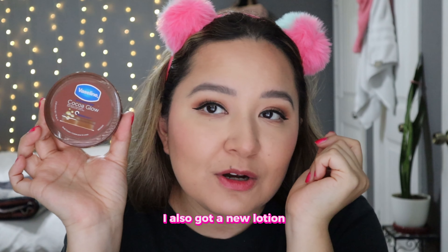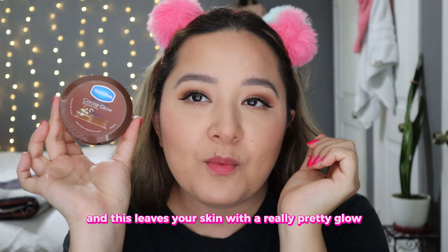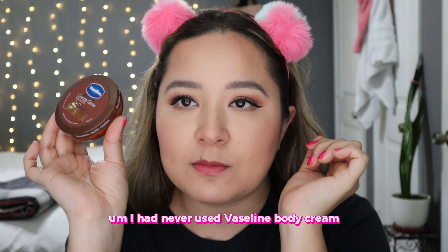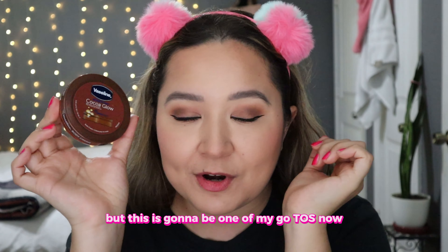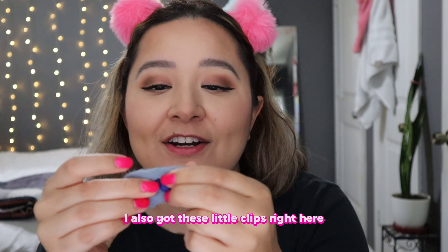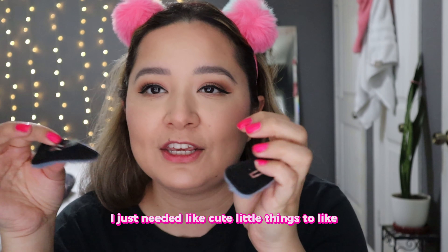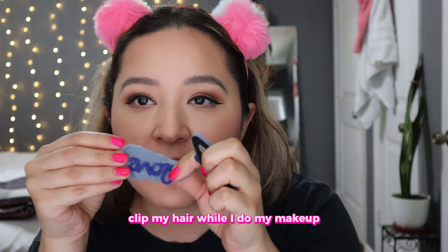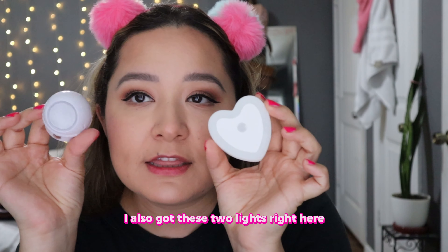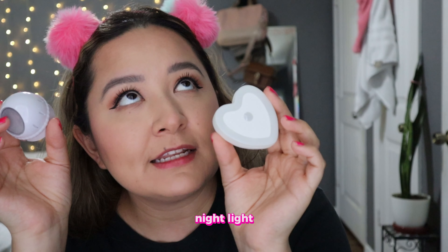I also got a new lotion — this is the Vaseline Cocoa Glow and it leaves your skin with a really pretty glow. I had never used Vaseline body cream, but this is going to be one of my go-tos now. I also got these little clips — they're so cute. I just needed cute little things to clip my hair while I do my makeup and I just thought these were so cute. I also got these two lights: a little heart night light and a night light with a sensor that turns on whenever you walk past it. These are also $1.25 each at the dollar store.